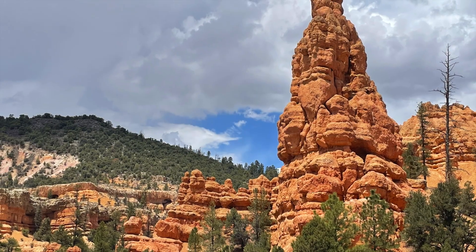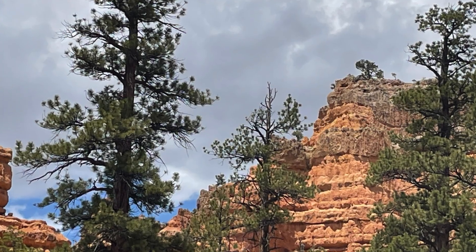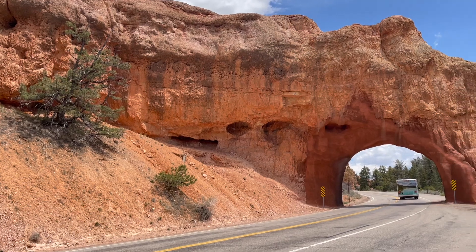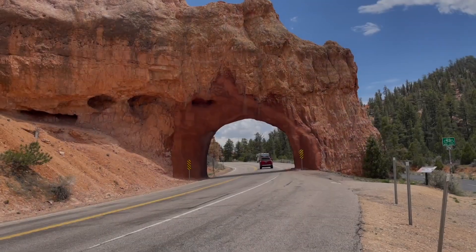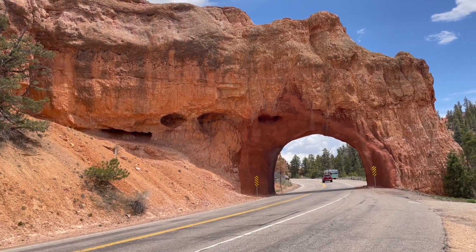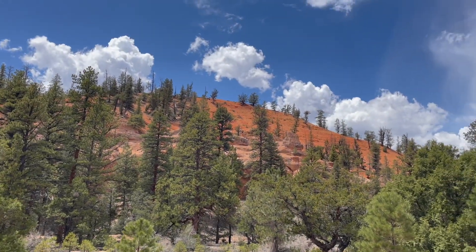The forest supports a diverse range of plant and animal species. Wildlife enthusiasts may spot mule deer, elk, mountain lion, black bear, foxes, and a variety of bird species. The forest is also known for its ancient bristlecone pine trees, some of which are among the oldest living organisms on earth.